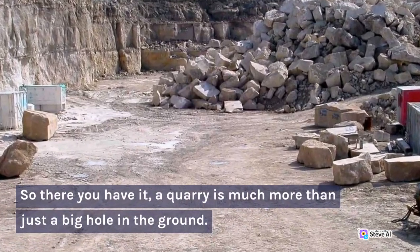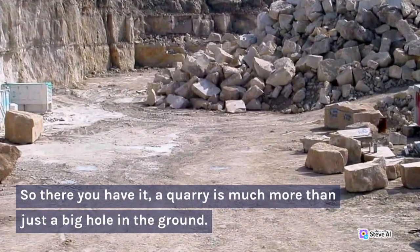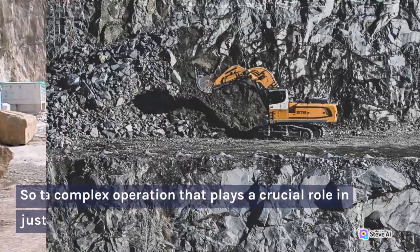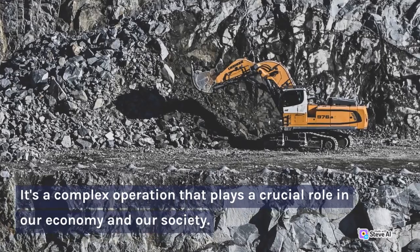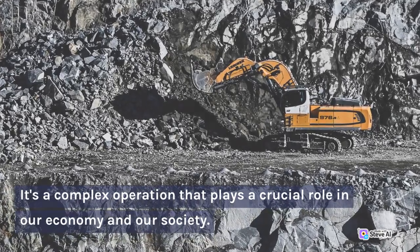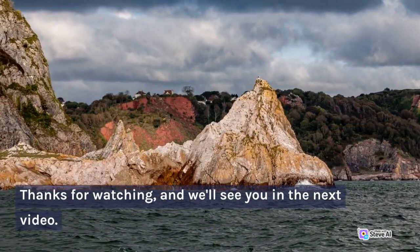So there you have it — a quarry is much more than just a big hole in the ground. It's a complex operation that plays a crucial role in our economy and our society. Thanks for watching, and we'll see you in the next video.